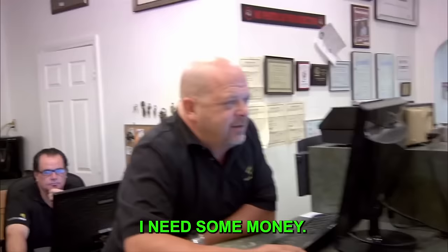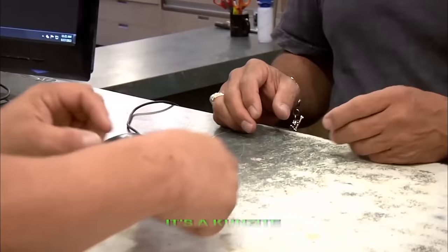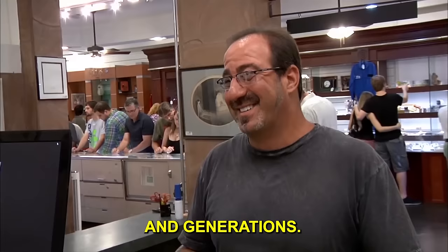Davey comes in needing money with a family heirloom — a Kunzite gemstone. Rick asks if he's sure it's not just a fancy piece of glass. Davey says it's been in his family for generations and generations. Rick points out the stone was only discovered around 1900, so it can't have been in the family for generations.